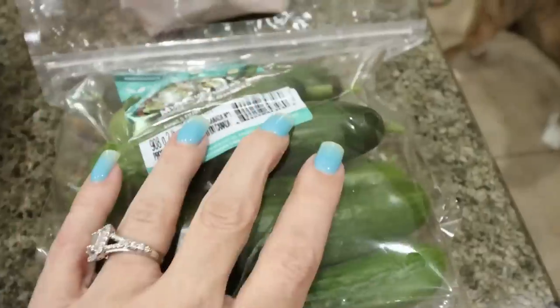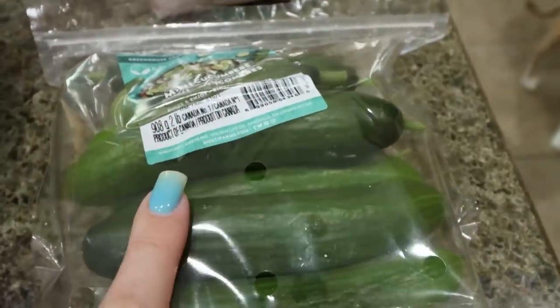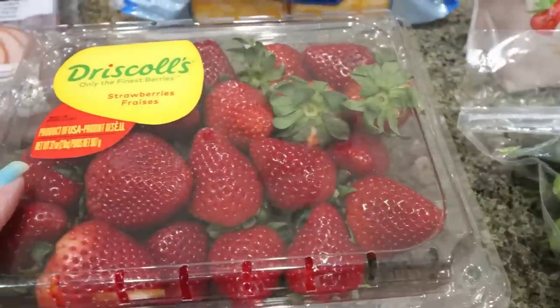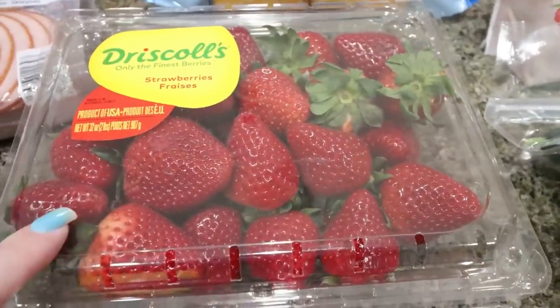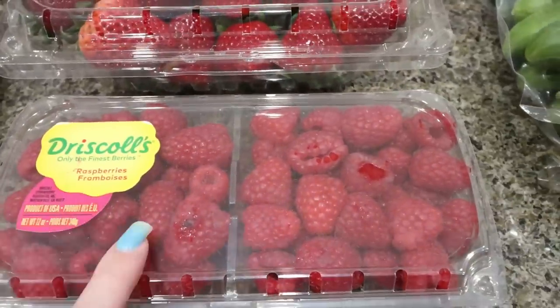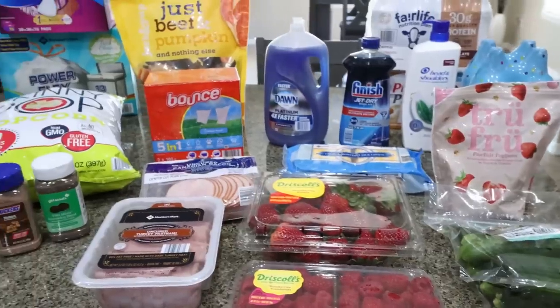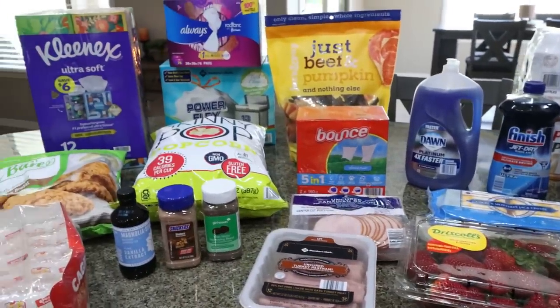I also grabbed a few produce items: mini cucumbers — a great deal compared to Sprouts — plus strawberries for less than $5, and raspberries for right around $5 as well. That is everything I picked up from Sam's Club.